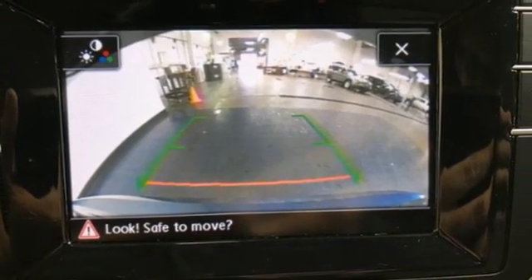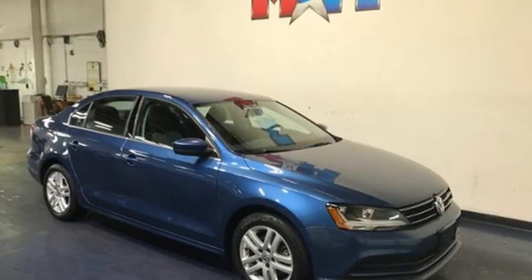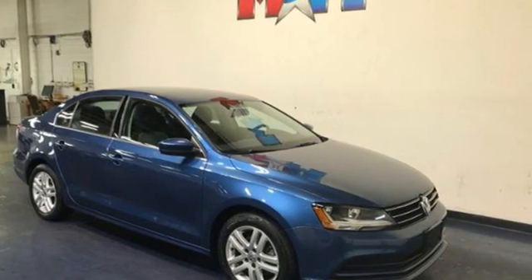Volkswagen — performance you'd expect with the precision of German engineering. Hurry in today and see it for yourself.